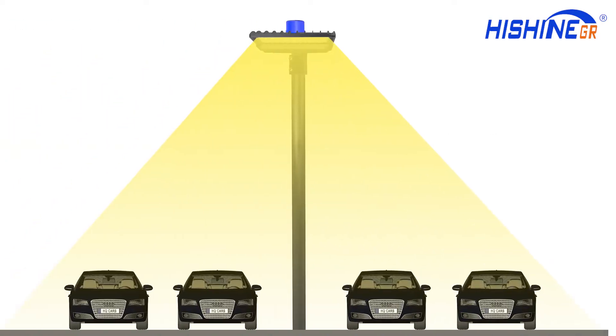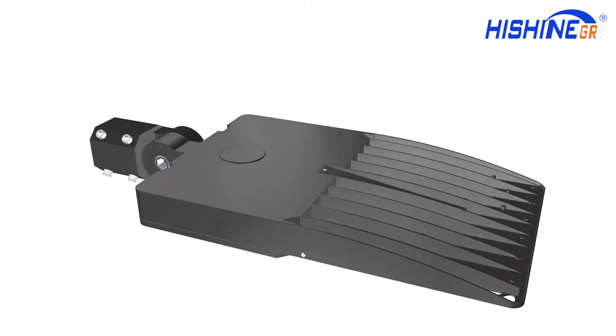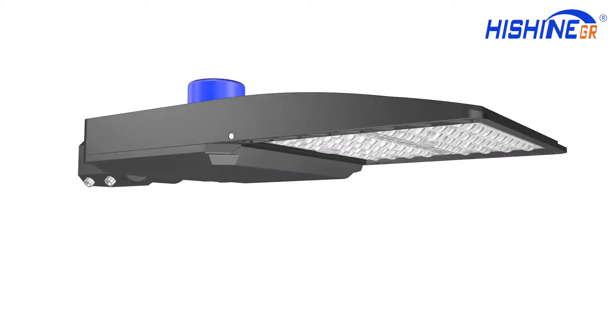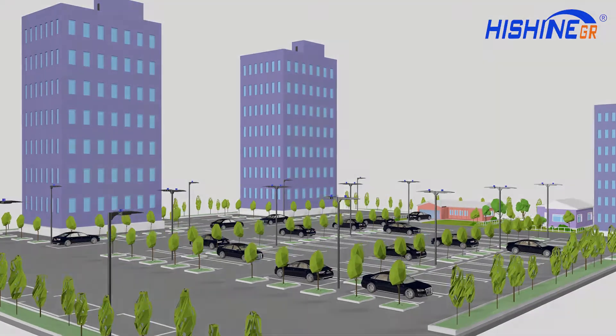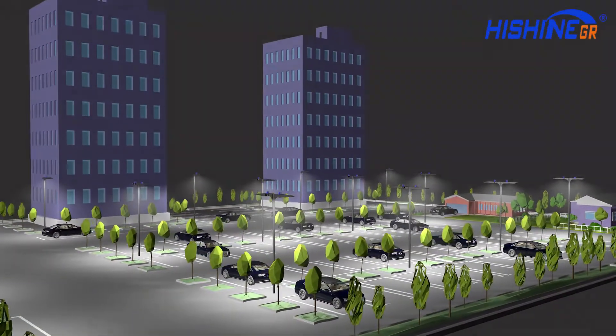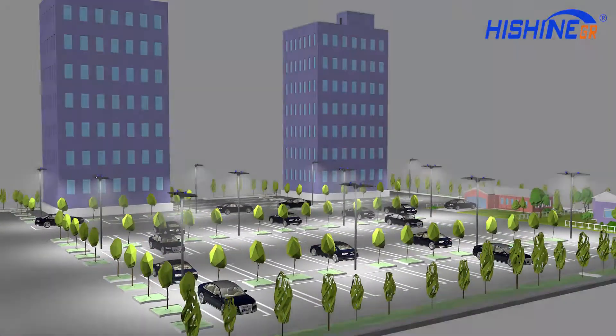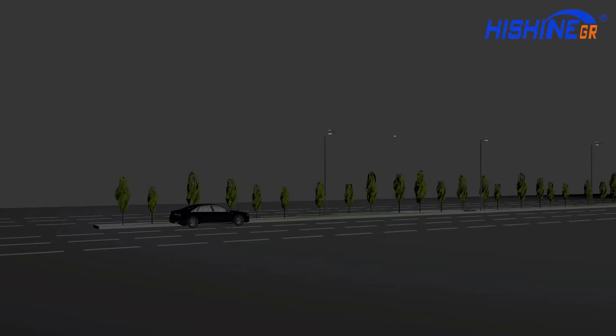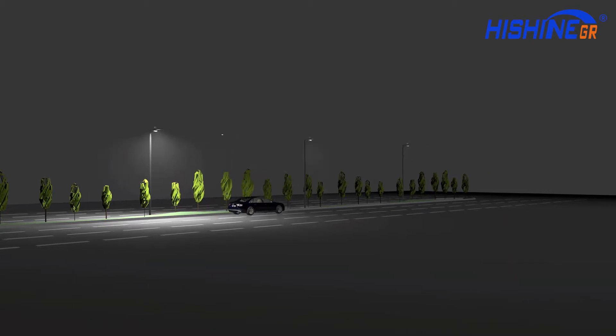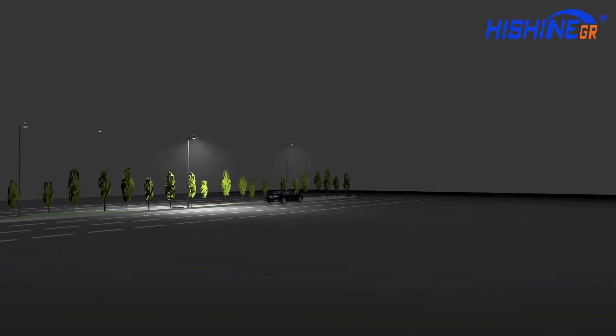Beam angles are Type 3, Type 4, and Type 5, which can be used for different lanes. The photocell sensor allows lights to automatically follow the natural lighting level of the environment, saving 60% in electricity consumption.